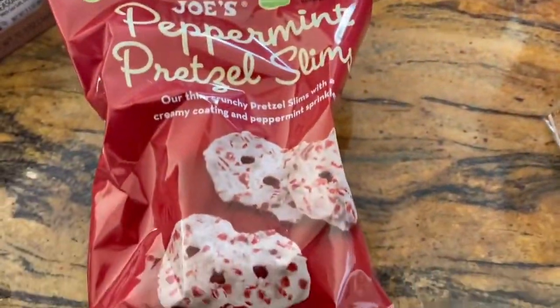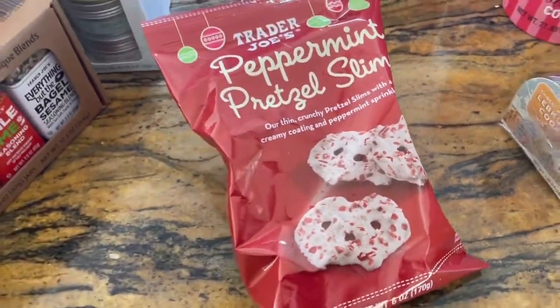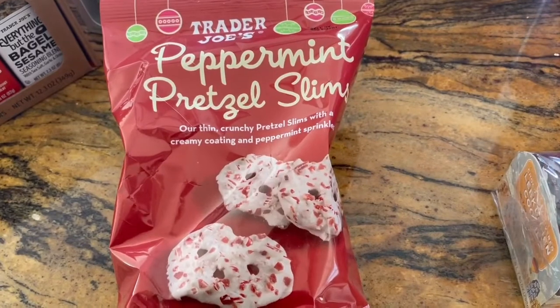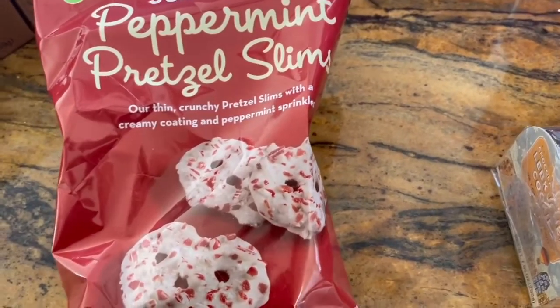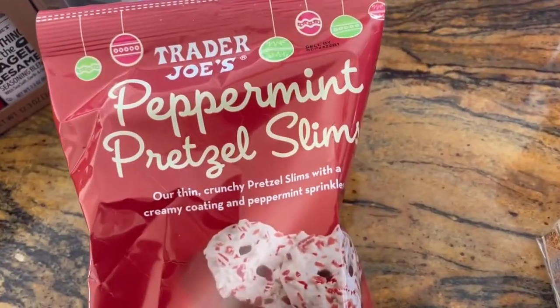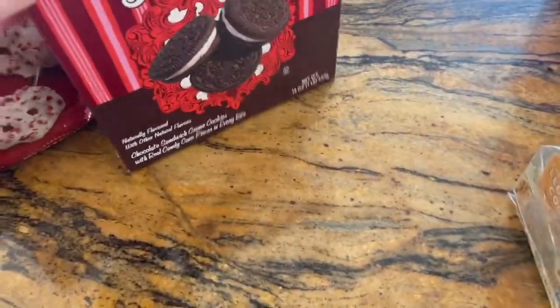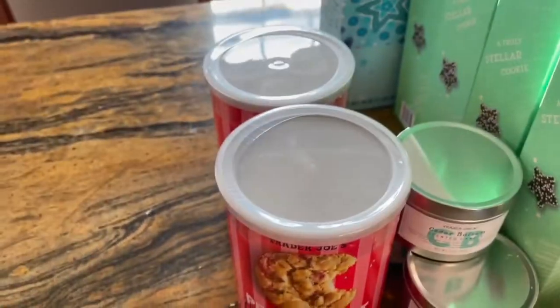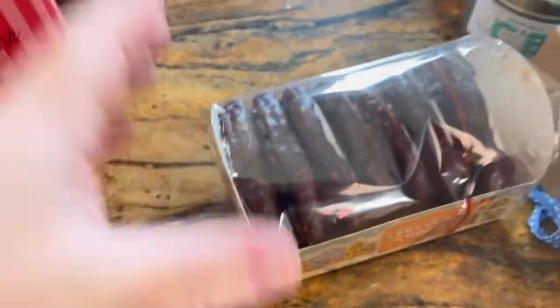I only got one bag of these peppermint pretzel slims. John loves peppermint and I hate it, but for whatever reason it's one of my cravings during pregnancy. Anybody who's known me in my life knows I hate peppermint — York peppermint patties, yuck — but right now we're loving peppermint. I also got candy cane JoJos. John and I are not huge cookie people, but it's Christmas time, why not? And I got three peppermint chocolate chunk cookie mixes — I'll probably make one for us and the other two will be gifts.